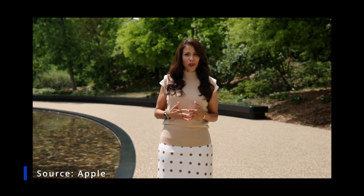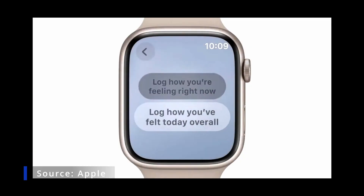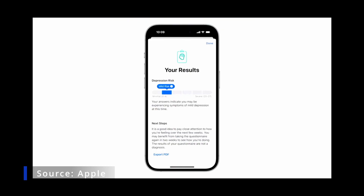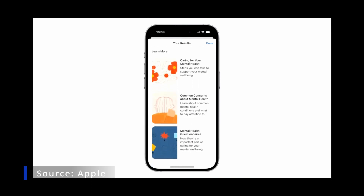You'll now be able to log your momentary emotion and your daily mood in a discreet and convenient way from the Mindfulness app in watchOS 10. This will help you understand if you should talk to someone. You'll have a report of your results to share with a care provider, and you can access helpful articles and resources.